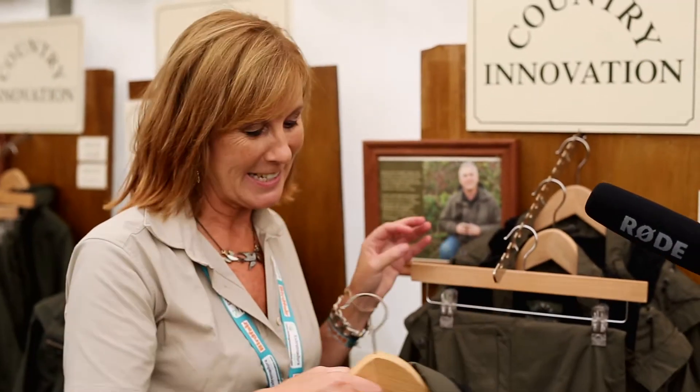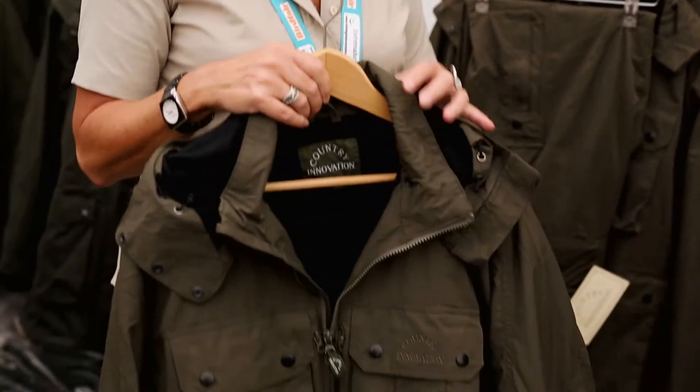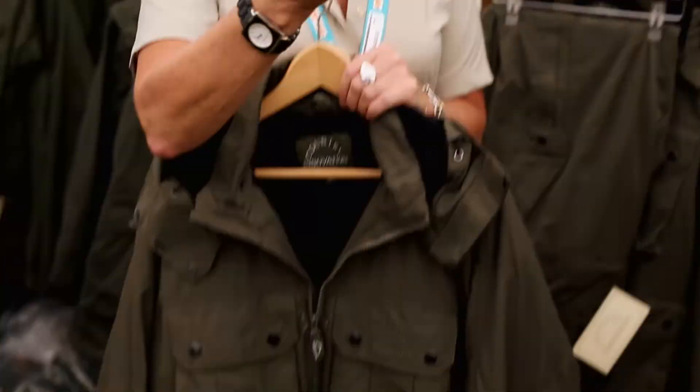Our Traveler Jacket is an extremely unique product. We took the success of our Venture Waistcoat with all its 13 pockets — and I don't really know why I hadn't done this garment before — because we then turned it into a waterproof jacket. You might see products out there that are jackets with a lot of pockets on them, but this is also waterproof.